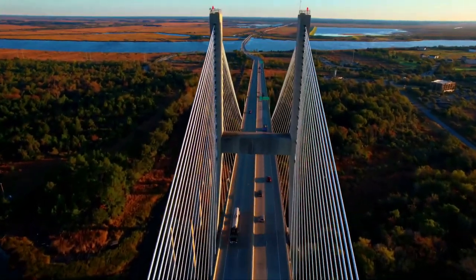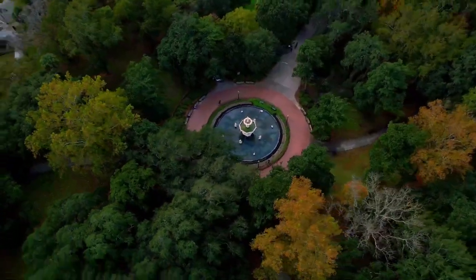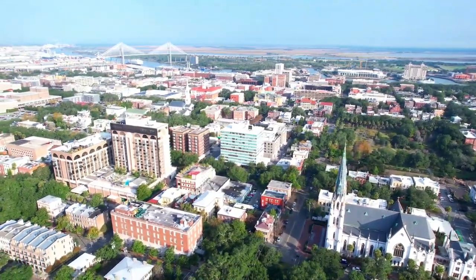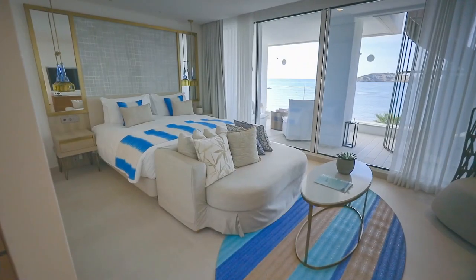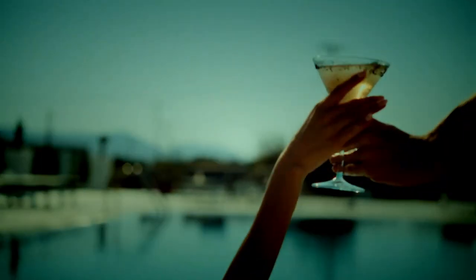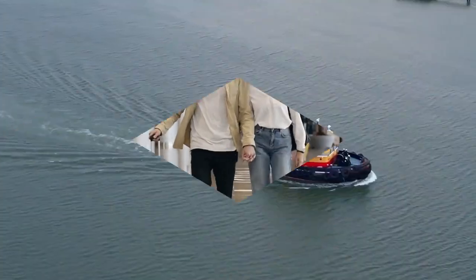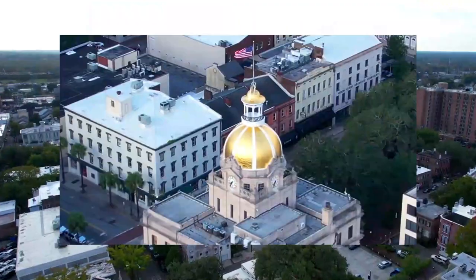But it's also known for being pricey, especially when it comes to accommodation. That's why I've created this video to help you find the best budget hotels in Savannah, where you can save money without sacrificing quality. These hotels offer everything from free breakfast to outdoor pools, and they're all located near the main attractions. So, are you ready to discover the top 10 best budget hotels in Savannah, Georgia? Let's go!